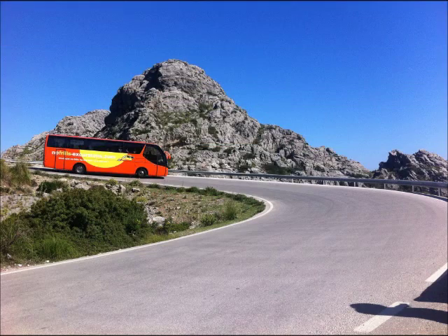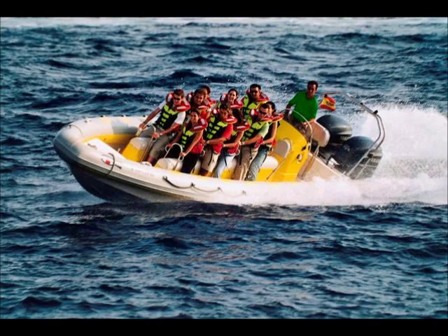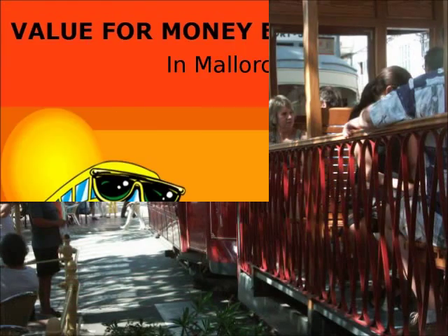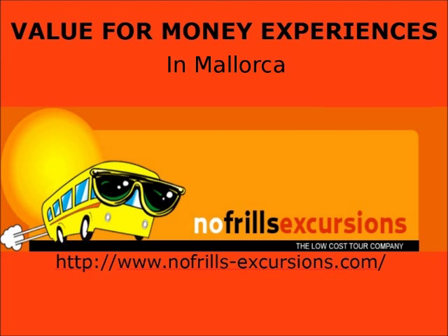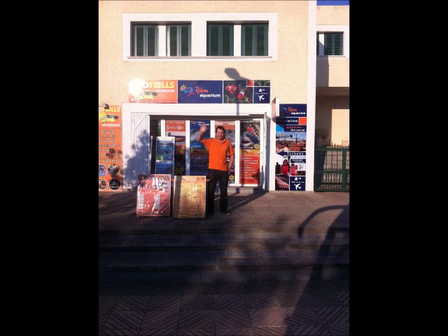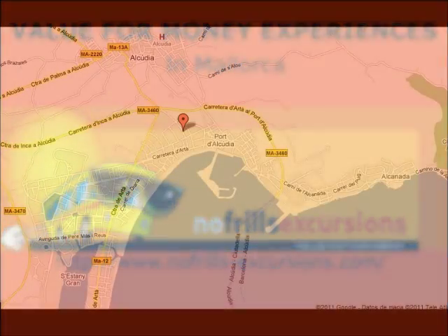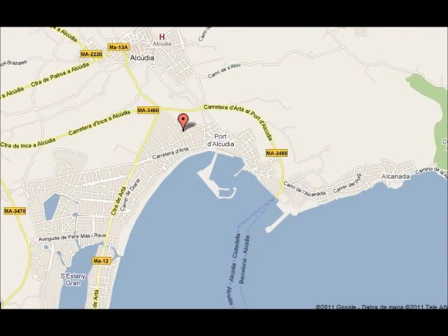There are many excursions to do in the resort and we don't recommend you book with the First Choice Rep or the Thompson Rep because their prices are much more expensive than others. Our recommendation is No-Frills Excursions. They have a very good reputation locally, with value for money and service. You can check their website and their reviews on TripAdvisor. Their office is situated in Port Alcúria and you can also book online.